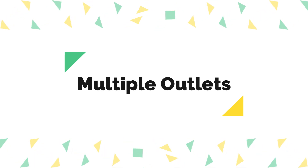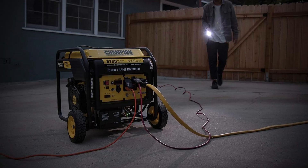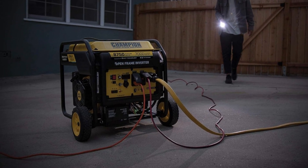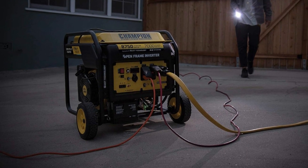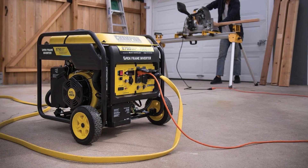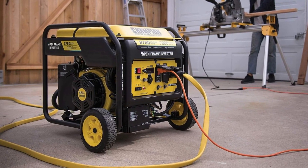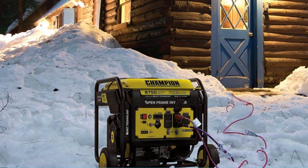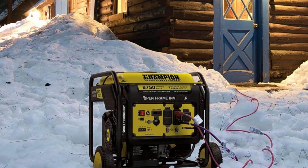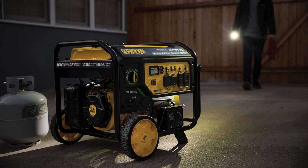Multiple Outlets. This portable generator offers versatility with its variety of outlets, including a 120V 30A RV outlet (TT-30R), a 120V 30A locking outlet (L5-30R), and two 120V 20A household outlets (5-20R). These outlets cater to a wide range of power needs.